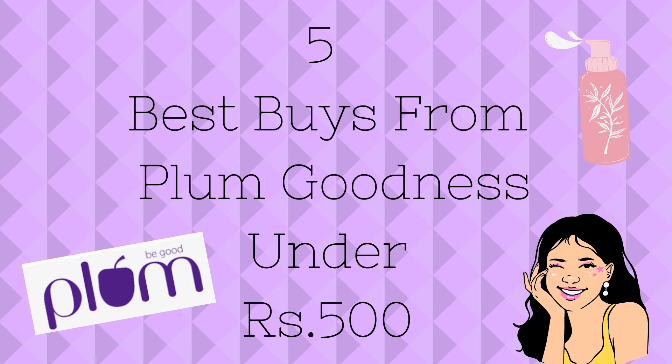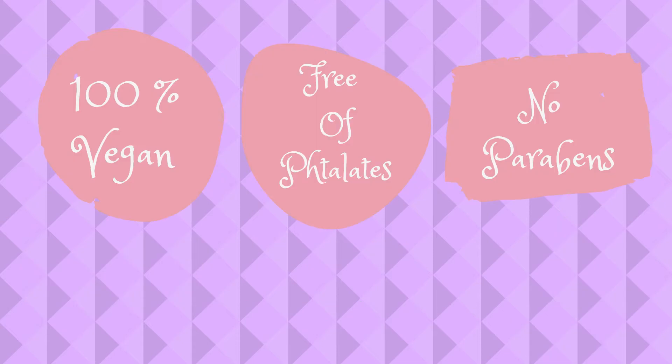Hi guys, welcome to my channel Sillage. Today we're going to be talking about a hundred percent vegan brand Plum Goodness. I'm going to tell you about five best products under rupees 500 that you can get from Plum Goodness.